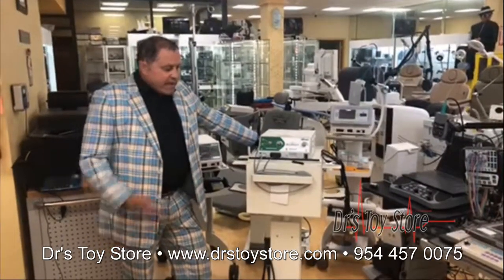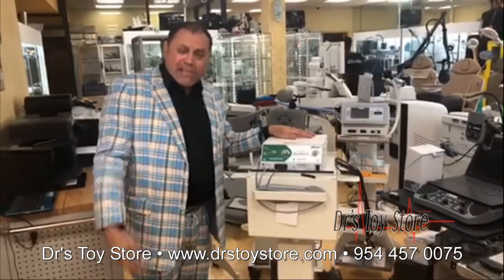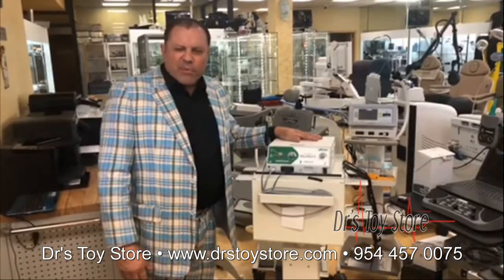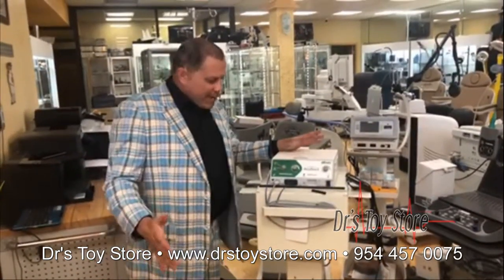I'm Rob at the Doctor's Toy Store and here's an Elman Accuset. It's basically a newer model. They sell them new for six, seven, eight thousand dollars. Here you can buy it probably anywhere from three to four thousand depending upon what it comes with.